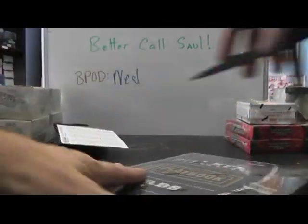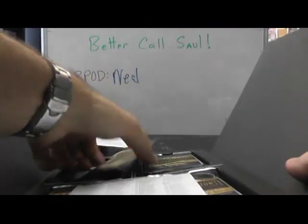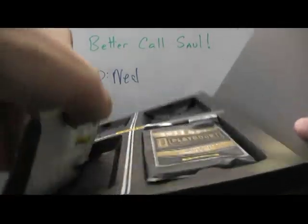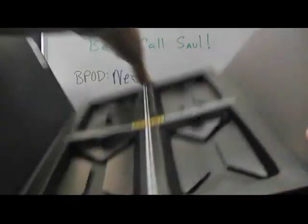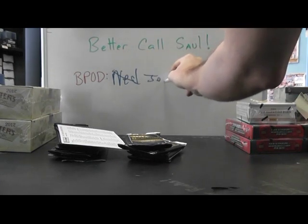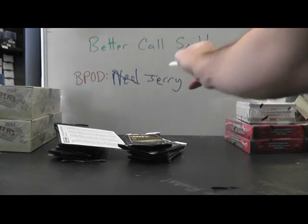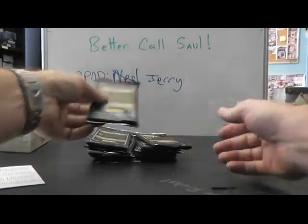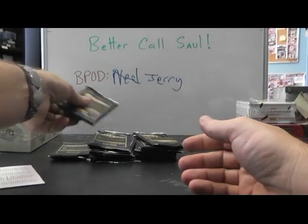Oh, I forgot to put Jerry as the B-pod. I think his card was better than Neil's. Better Call Saul. That's the book. Boom. Alright. Maybe yours will take out Jerry's. That's a book. We'll save the books. That feels like a book.